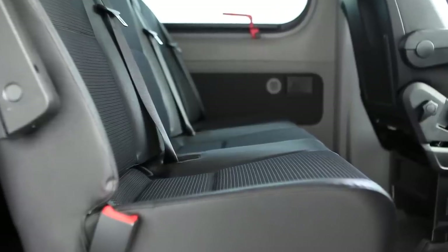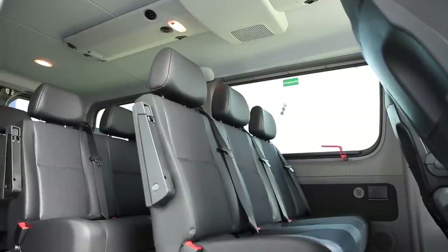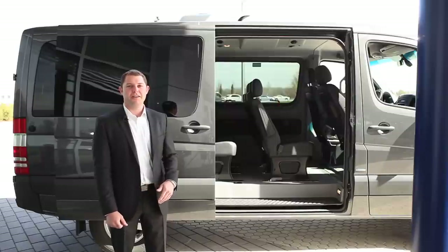Each seat has a three-point seat belt as opposed to just a lap belt. The AC unit mounted above also provides air vents for each passenger. This vehicle has a very durable floor for high traffic and it's very easy to clean.